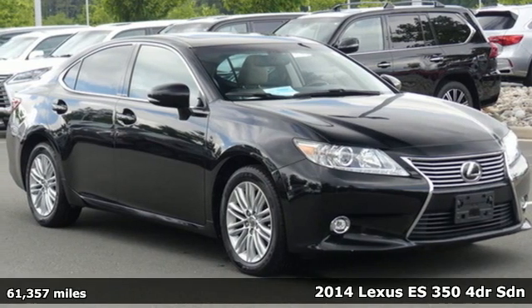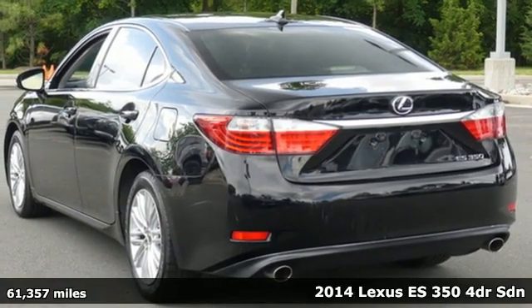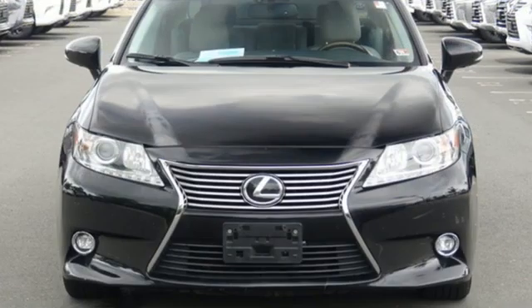It's a 2014 Lexus ES350. Once you arrive on the scene in this luxury sedan, people will instantly know things about you. You are aggressive, assertive and demand only the best.